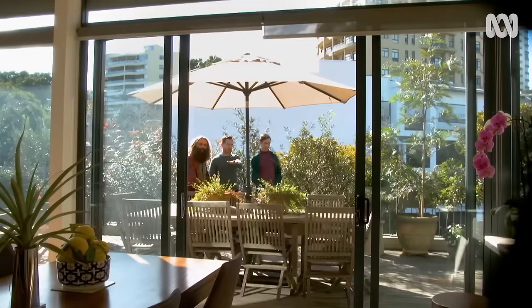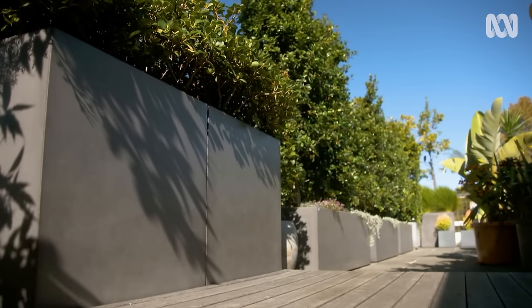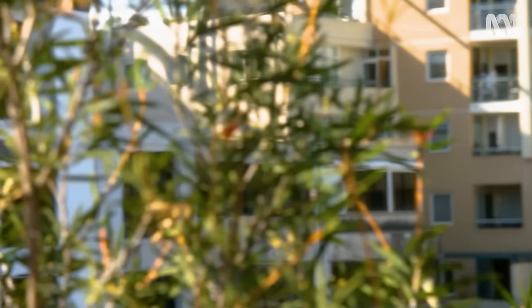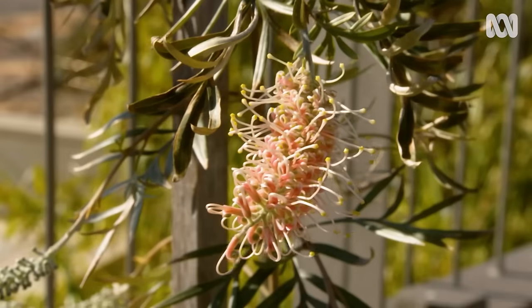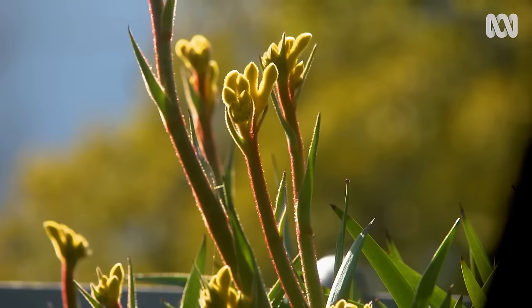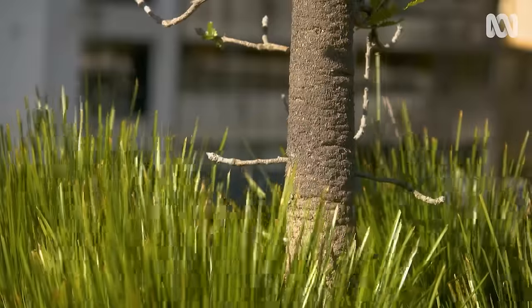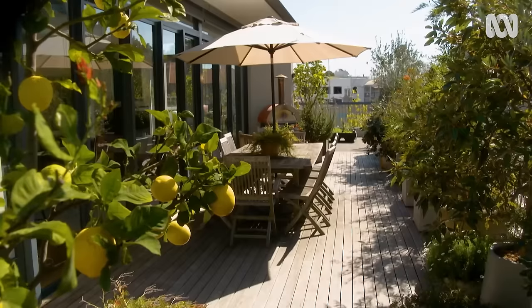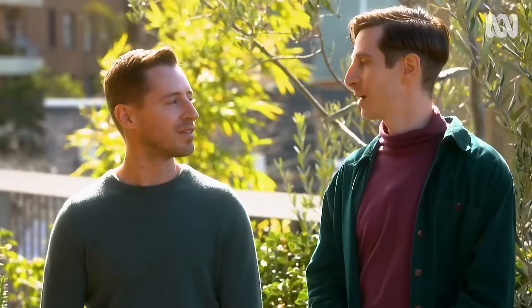We live inside right there and we look at this all day. We've created a nice mix of natives along here and it works quite well, creating that screen, blocking out those buildings over there and creating privacy. The garden gives so much — what you put in, you get back. This is like our space. We've put all the effort in ourselves and it's so rewarding to know that we've done it — we're reaping the benefits of it and can share with other people.